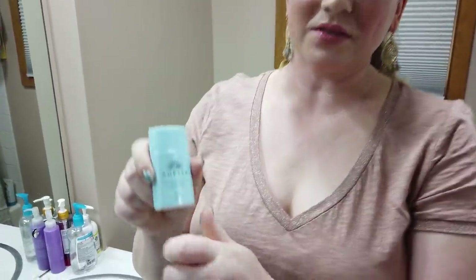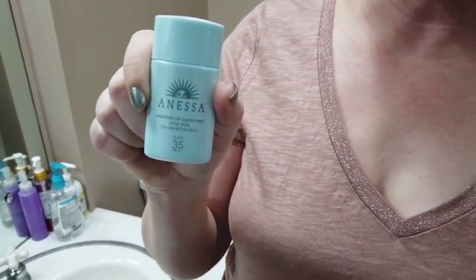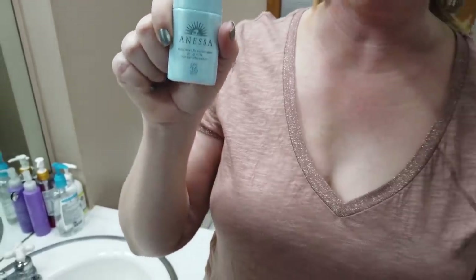Number four goes to one I haven't had a chance to review yet but absolutely will soon — the Anessa Sun Milk, which is SPF 35. I really like this. They've got several different options and I'll pick up the others and eventually maybe at the end of this summer do a compare video of them all.